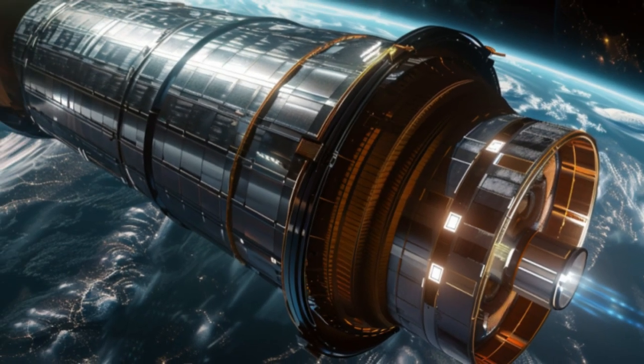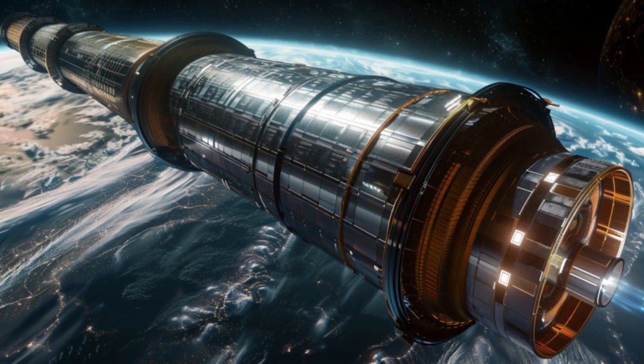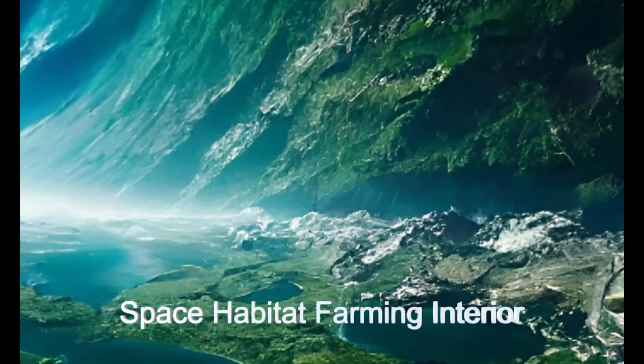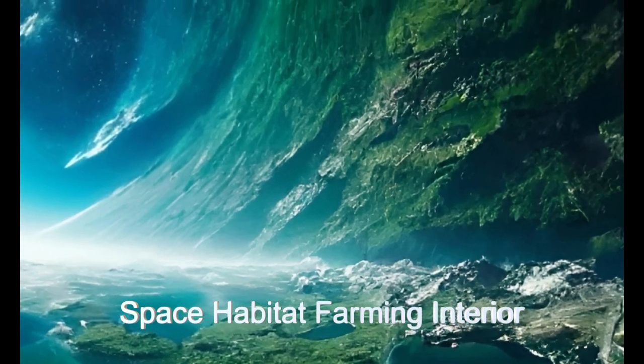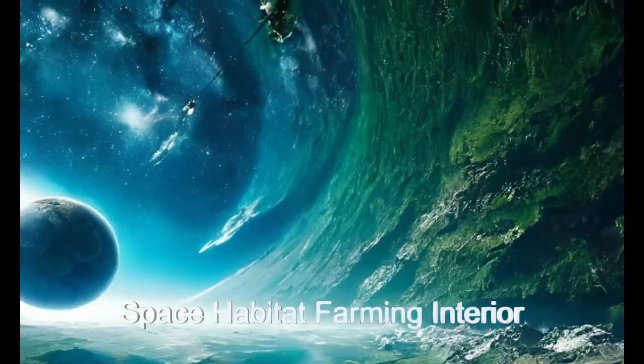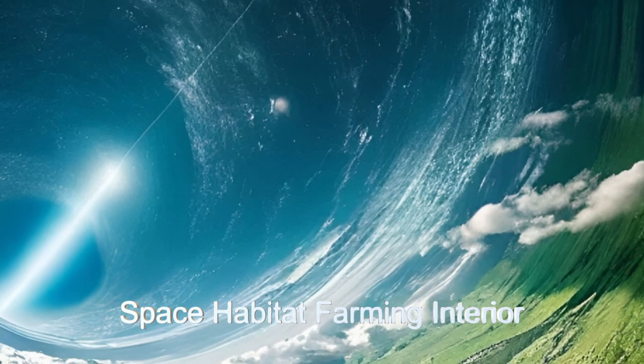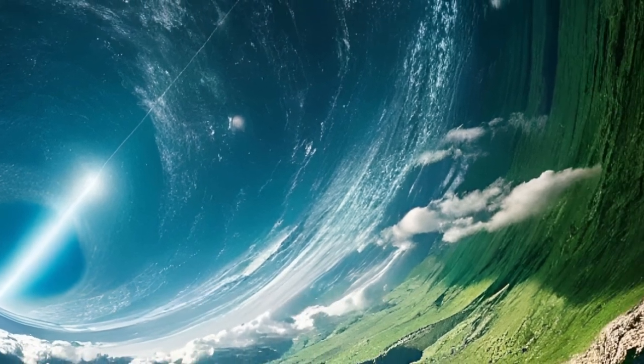kilometers in diameter and hundreds of kilometers in length. They rotate around the long axis to provide artificial gravity on the inside surface of the shell of the cylinder. The habitats utilize solar and nuclear power for sustainable-based energy generation, and advanced recycling techniques to provide everything these aliens need to live comfortably.